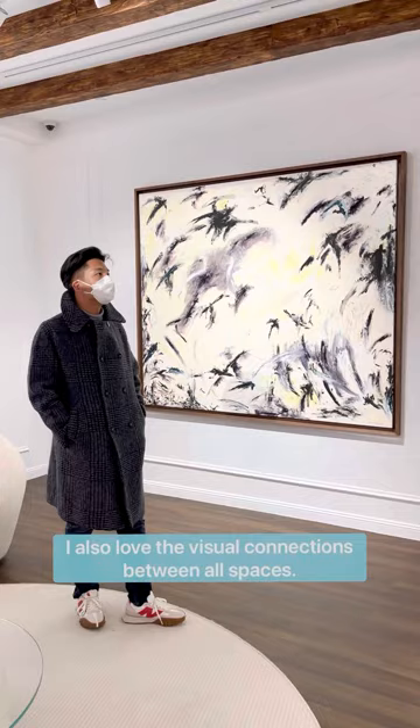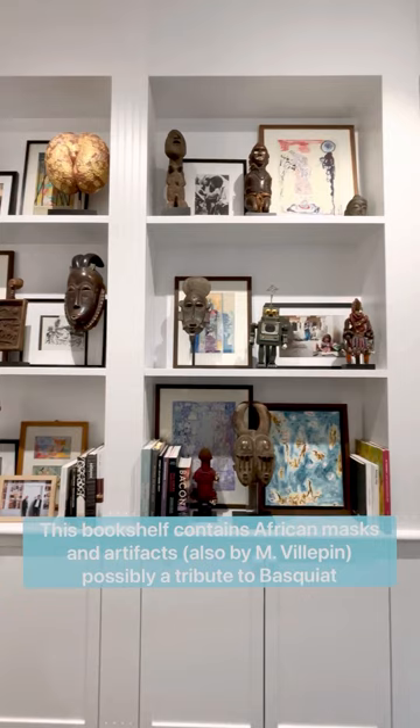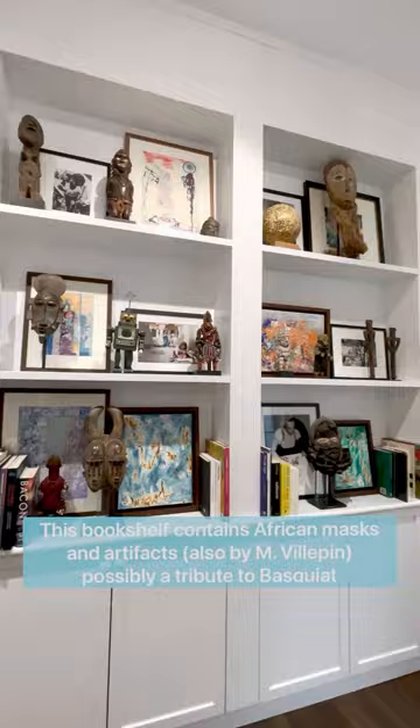I also love the visual connections between all spaces. This bookshelf contains African masks and artifacts, possibly a tribute to Jean-Michel Basquiat, as a foreword to the hanging artworks in the cozy staircase.